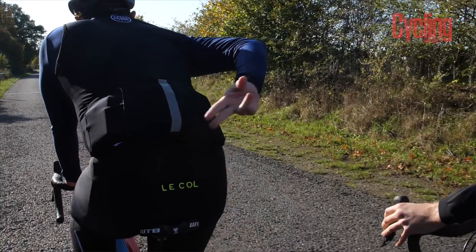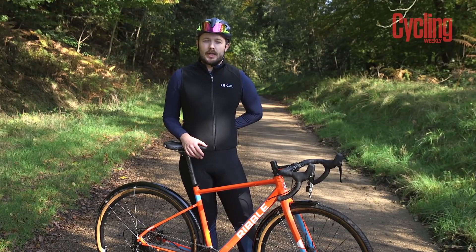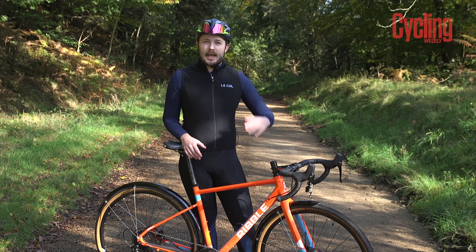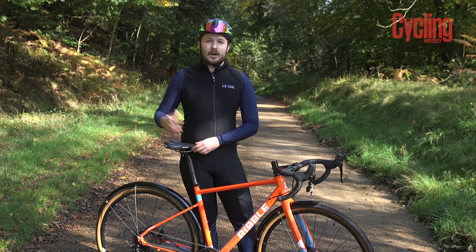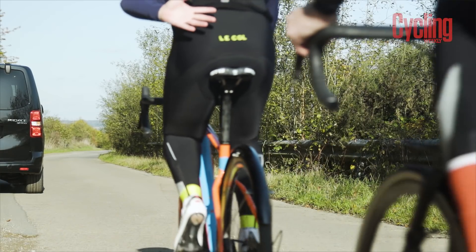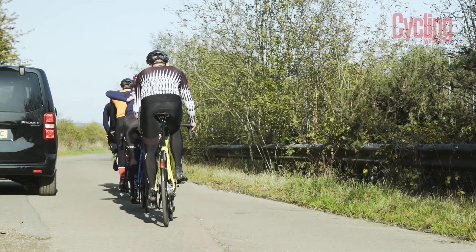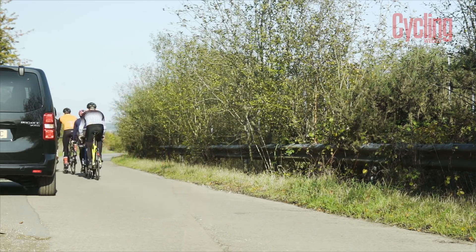The second signal is similar to pointing out potholes in the road, but it's a swift action behind your back to point out any obstacles that lie either on the left-hand side or the right-hand side of the road. So if there's an obstacle on the left-hand side, use your left hand to point on your back to the right to show that the group needs to move out and go around either a parked car, a horse or a walker in the road.